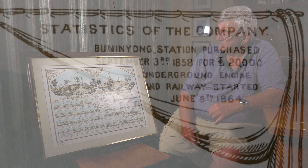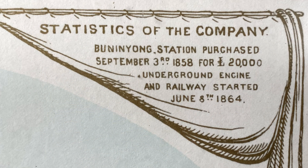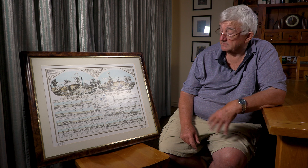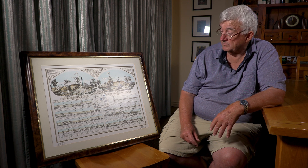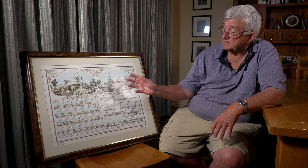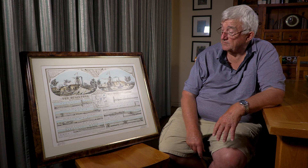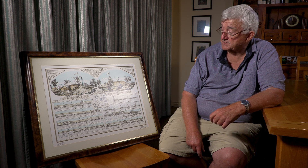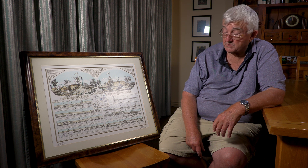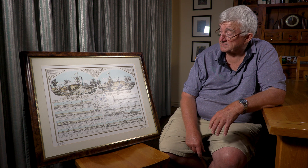This property was bought in 1858 by the Bunanyong Company for 20,000 pounds, so they must have expected to find a lot of gold. By 1864, when this lithograph was created, they had an underground engine which operated underground trucks pulled along by a continuous ropeway — which is an amazing thing.